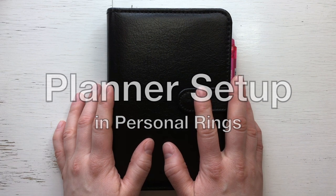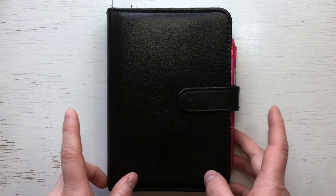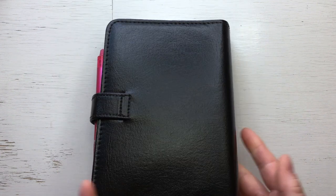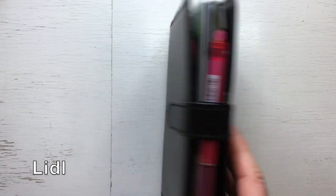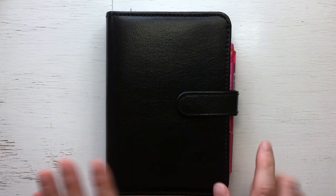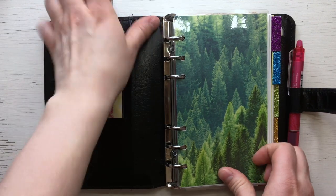Hello, welcome to my channel! My name is Kati and today I'm going to show you my updated setup in my personal rings planner, which is this black beauty. This is a faux leather planner from Lidl, the German grocery store, and I paid just €4.99 for it. I will link the video where I did the unboxing if you want to see what was inside. It has a magnetic closure.